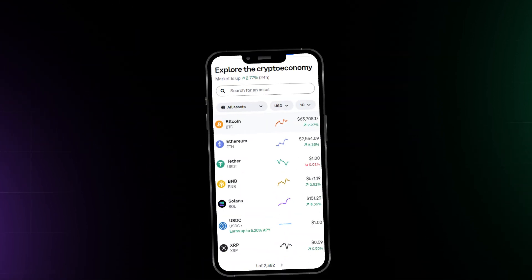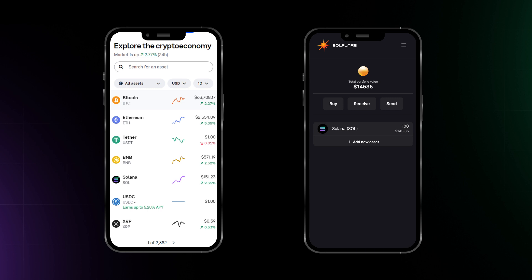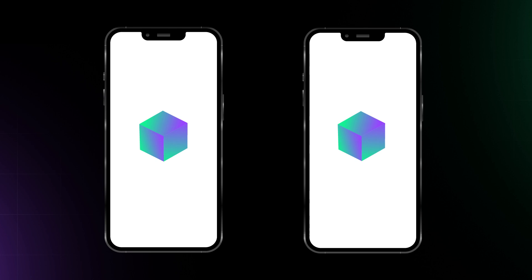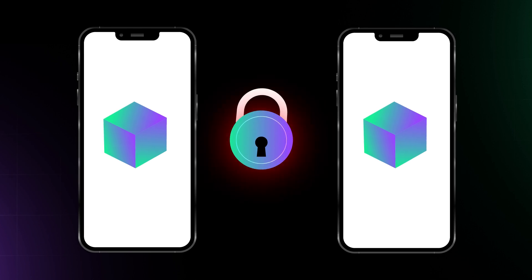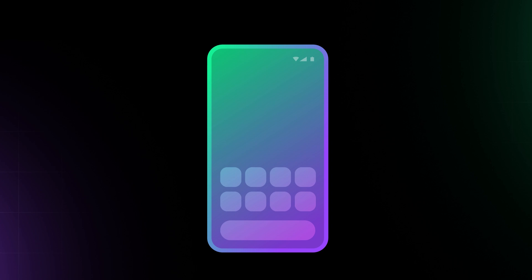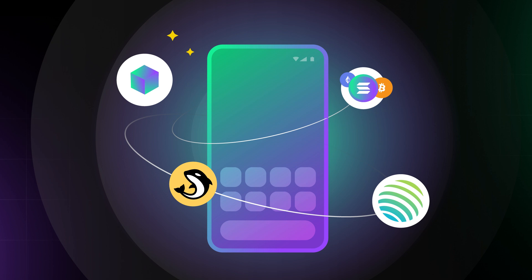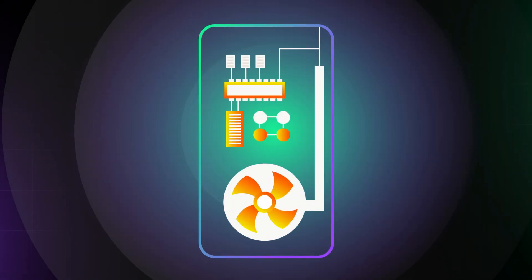While you can access some crypto apps like centralized exchanges and wallets available on the Android and iOS app stores, these regular smartphones lack the security a Web3 user needs and offer limited access to actual decentralized apps. Web3 mobile devices go beyond regular smartphones by incorporating blockchain, crypto, and decentralized apps directly into their hardware and operating systems.